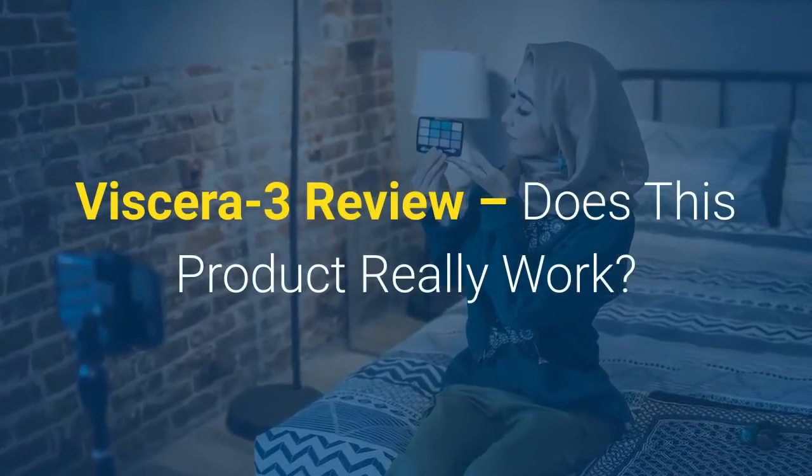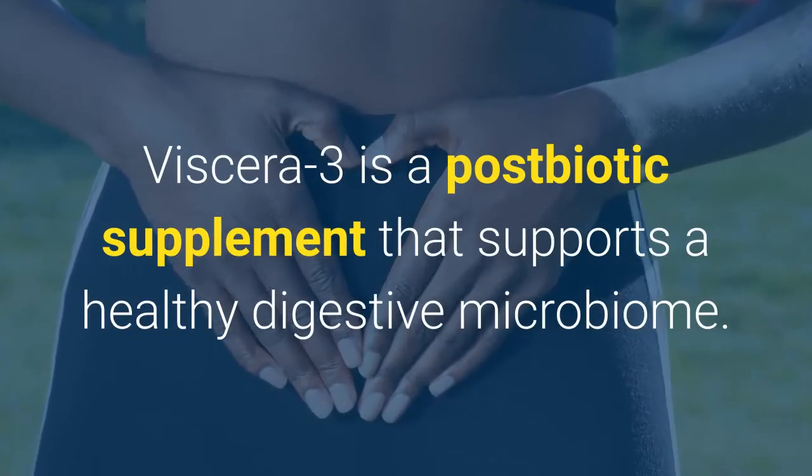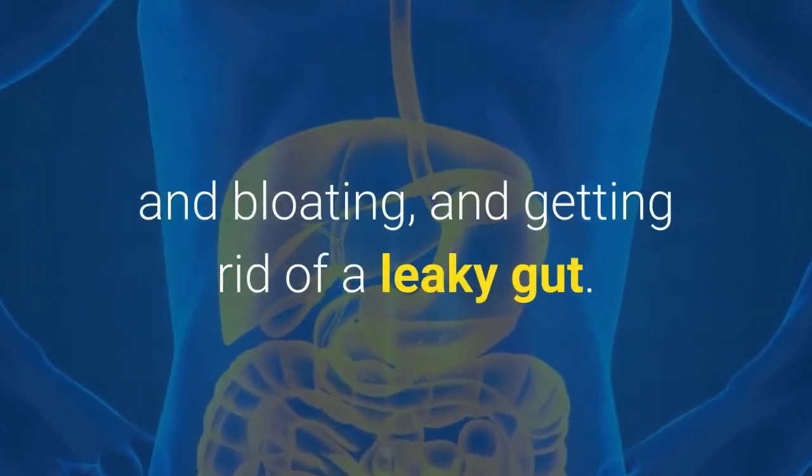Viscera 3 Review. Does this product really work? Viscera 3 is a postbiotic supplement that supports a healthy digestive microbiome. It may clear out your digestive tract, lessening gas and bloating, and getting rid of a leaky gut.